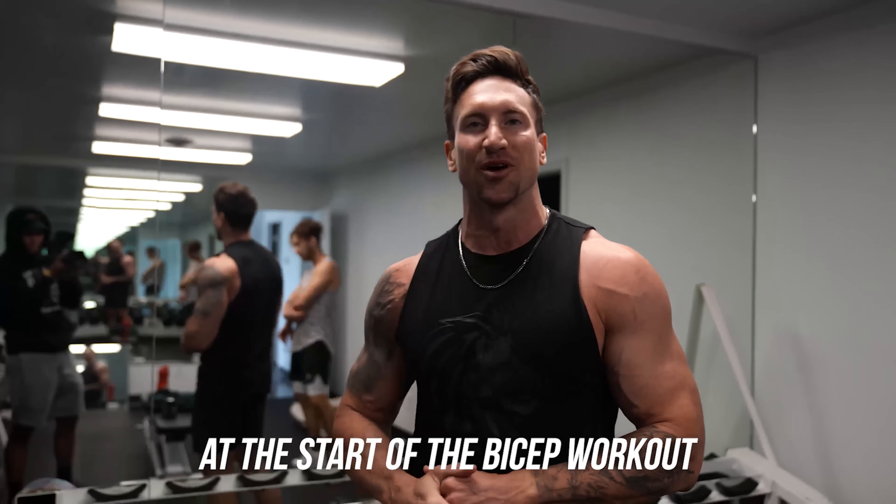So how long should our bicep training be? Honestly, we're already done. You don't need to go crazy on biceps. I like keeping my bicep workout short, intense, and efficient. Today's workout was about 20 total minutes. Got more important things to do.